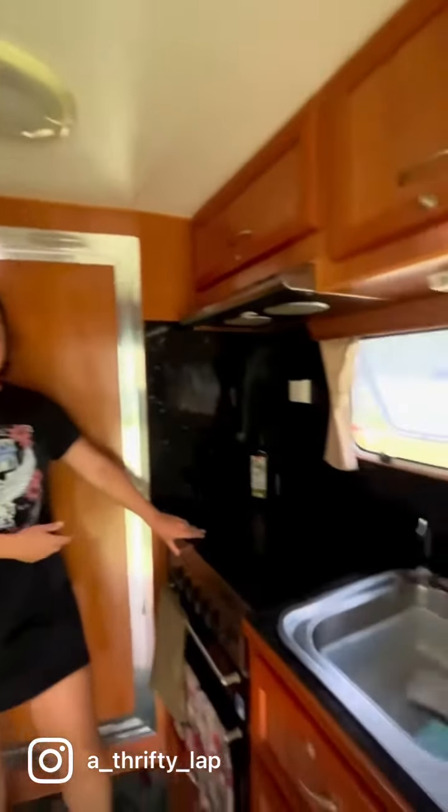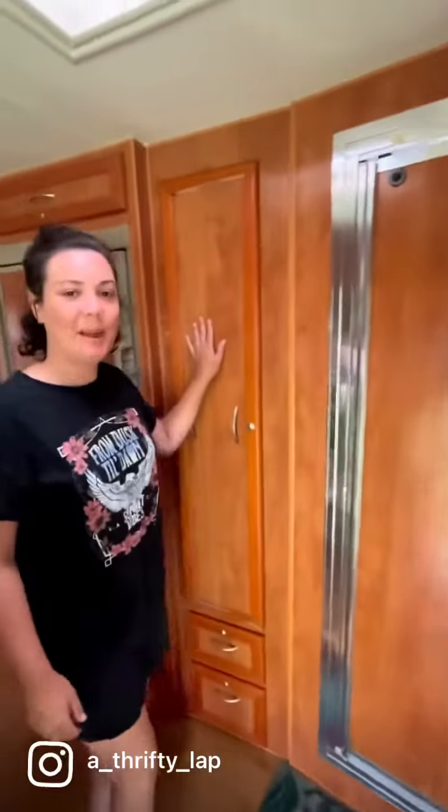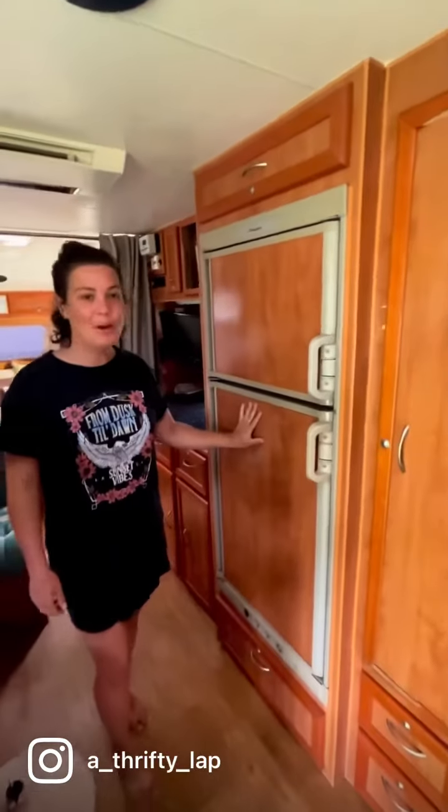So this is our kitchen. We have a gas cooktop, grill, oven. We've got a big pantry in here, and a big three-way fridge and freezer. Hidden away behind this door is our shower and toilet, but there's a no poo rule.